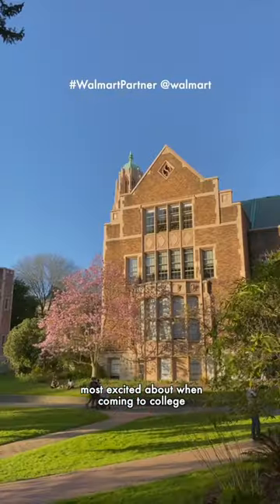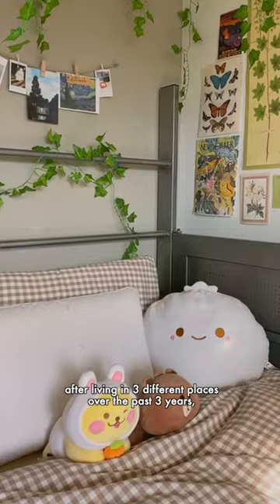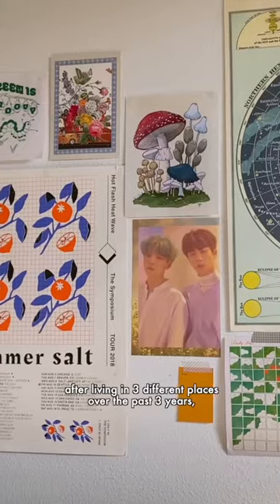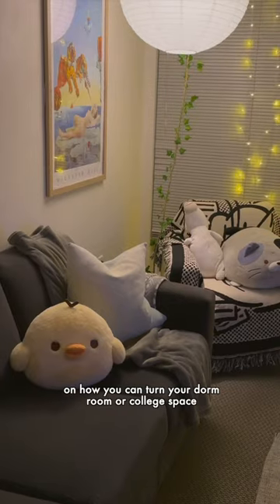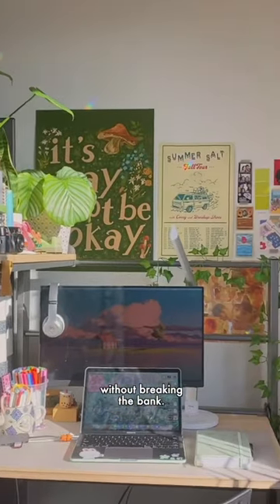One of the things that I was most excited about when coming to college was being able to decorate my room however I wanted. After living in three different places over the past three years, here are some of my tips on how you can turn your dorm room or college space into one that's cozy and aesthetic without breaking the bank.